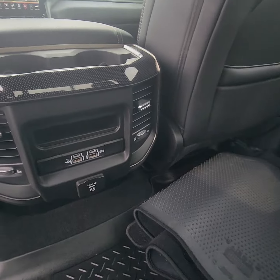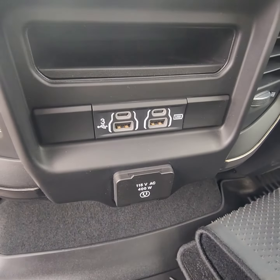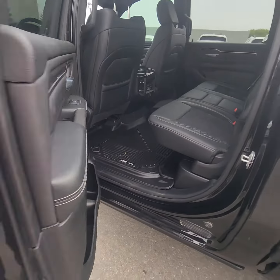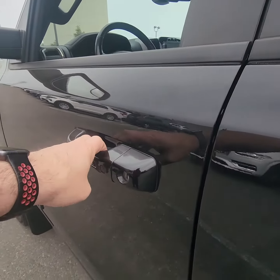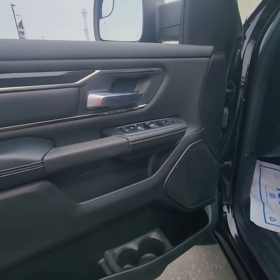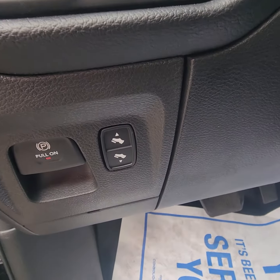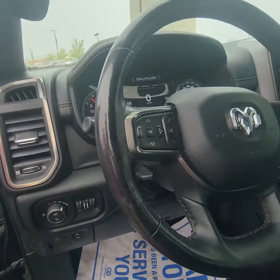You've got your USB ports there. Love seeing the liners in these vehicles. Proximity entry. Power seats, and you've got your adjuster there for the pedals.